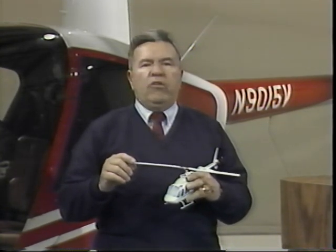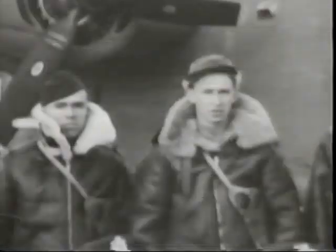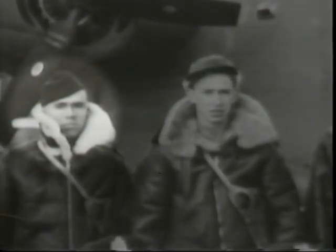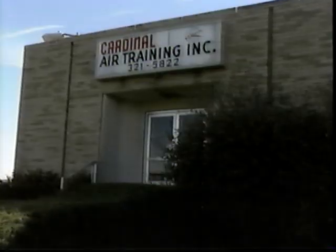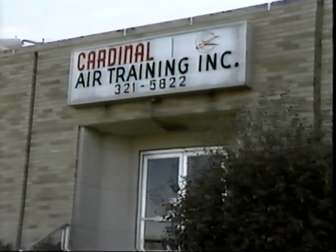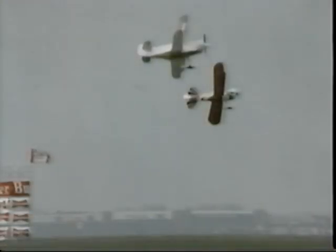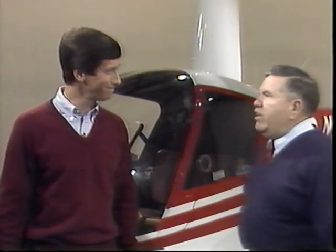Don is one of the most knowledgeable and experienced aviators in the world. Don has over 30,000 flight hours logged, including service in World War II, Korea, and Vietnam. He is a gold seal flight instructor, FAA-designated flight examiner, and holds about every rating available. For over 30 years, Don and his family have owned and operated Cardinal Air Training in Cincinnati, Ohio. And until recently, he built and raced airplanes in the Reno Air Races, placing first several times in his class. There are four points that will be stressed throughout this video that, followed throughout your instruction and rating, will make you a safe and capable helicopter pilot.